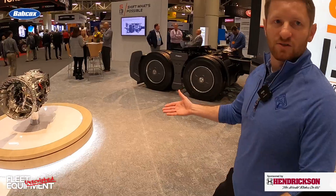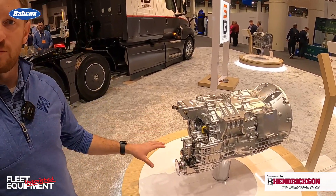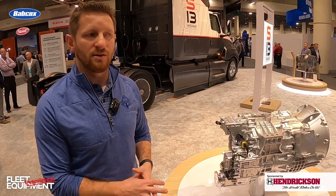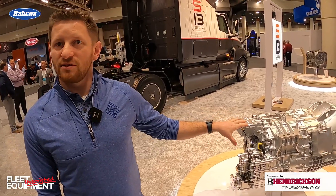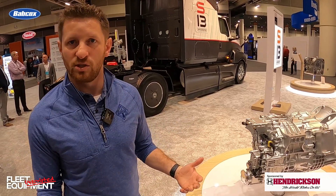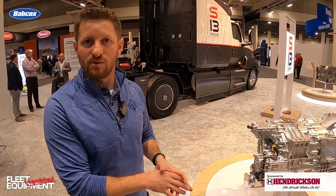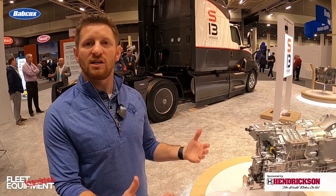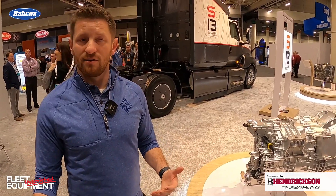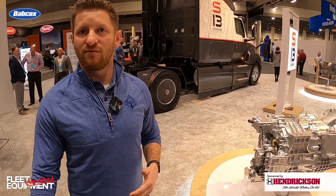The final piece is the new T14 transmission — a clean sheet design, designed to be an automated transmission with 14 speeds and a 26.7 to 1 overall ratio coverage, delivering superior drivability on the bottom end while still delivering an overdrive experience on the top end. The chassis is geared with a 2.15 rear axle ratio — geared as if it's a direct drive transmission. But unlike other transmissions that may have locked out overdrive, we're keeping overdrive functional. With the 2.15 gearing, you'll cruise at 80,000 pounds at 65 miles per hour at around 1,200 RPM. When light, empty, or bobtail, you can flex into 14th gear and cruise at 65 mph at 950 RPM or even lower.